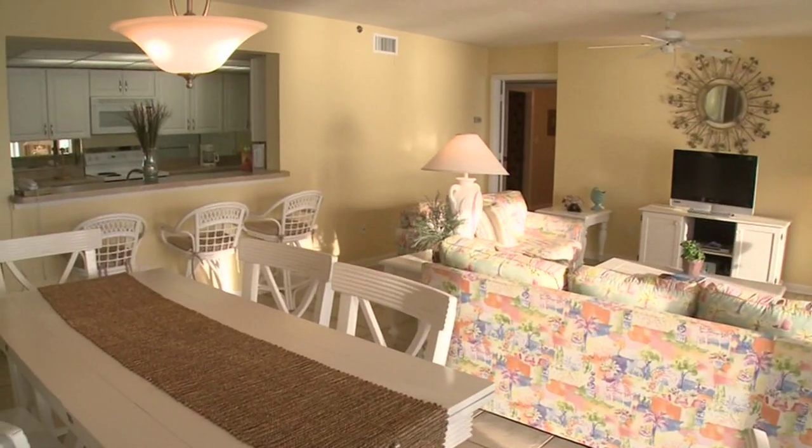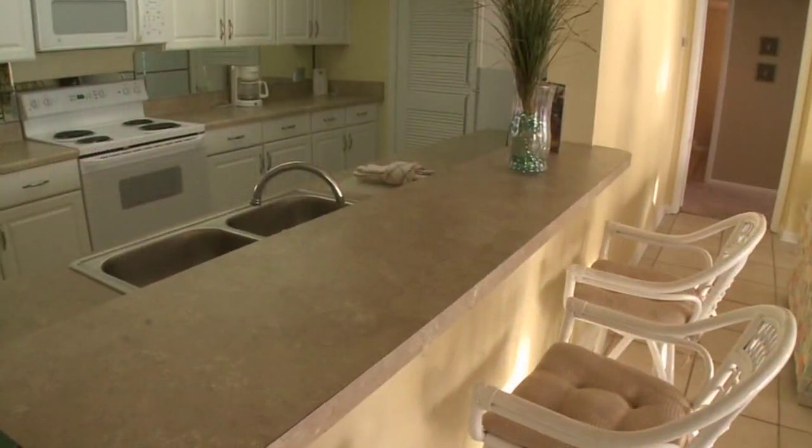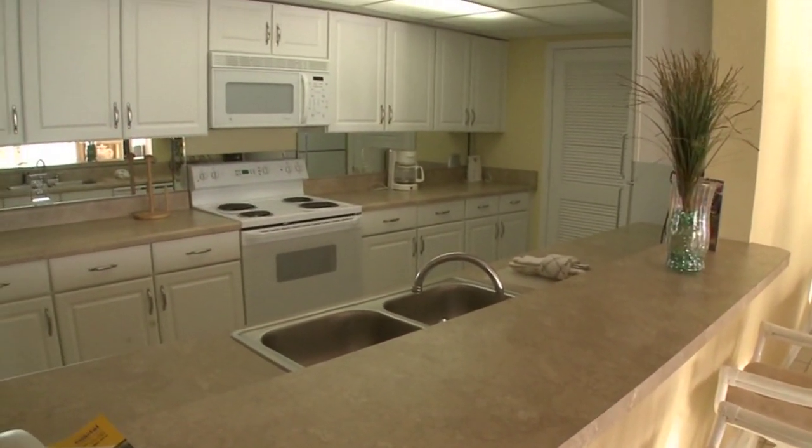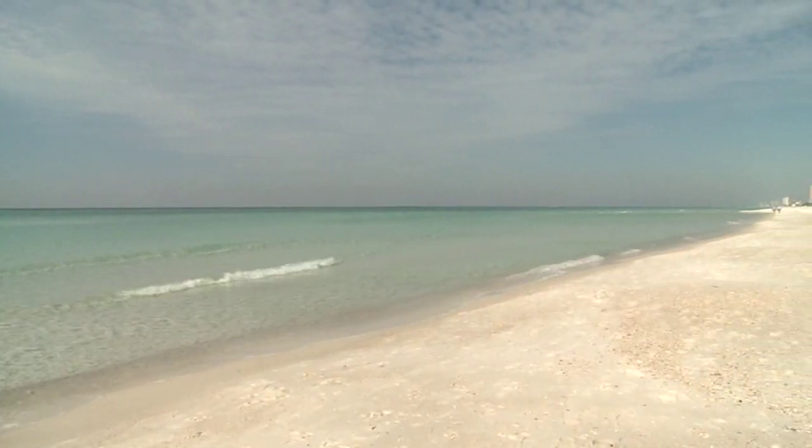Spacious living rooms, complete kitchens, and marble appointments in the bathroom. And of course, every bedroom, dining room, and living room overlook the Gulf.